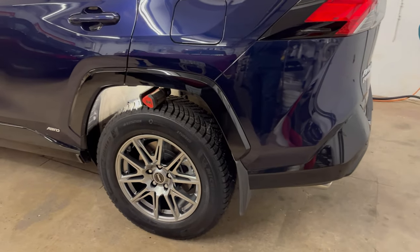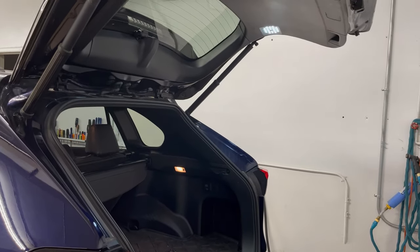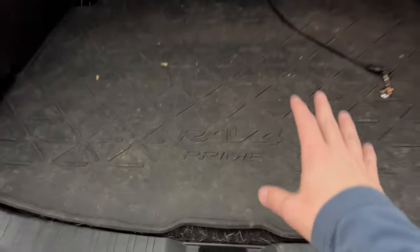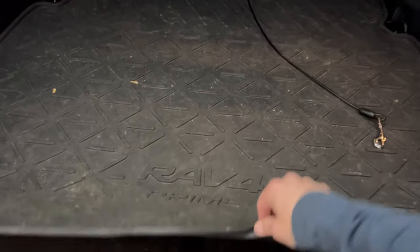Let's take a look in the back. Looking in the back area here you'll notice it says RAV4 Prime. We've got the official Toyota accessory cargo liner — this is kind of a plasticky material, and there's the stock material underneath.